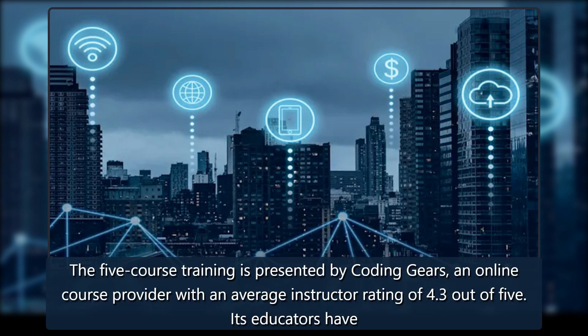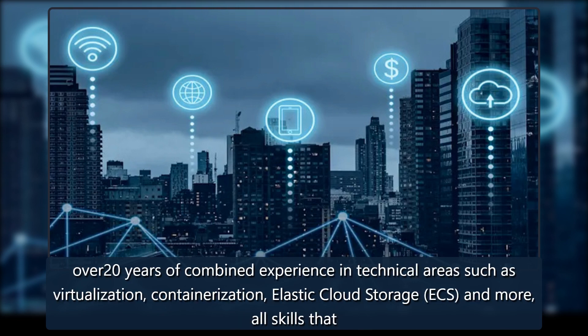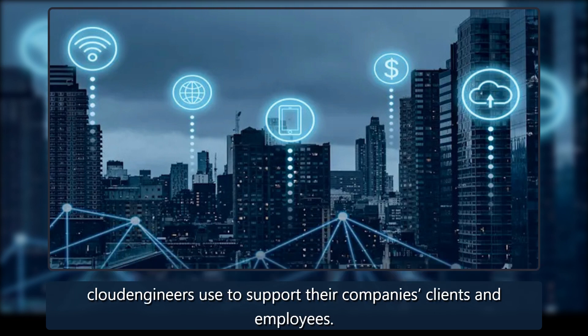The five-course training is presented by Coding Gears, an online course provider with an average instructor rating of 4.3 out of 5. Its educators have over 20 years of combined experience in technical areas such as virtualization, containerization, elastic cloud storage, ECS, and more — all skills that cloud engineers use to support their company's clients and employees.